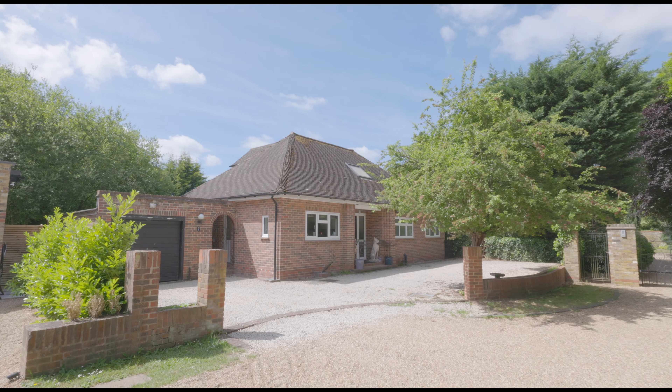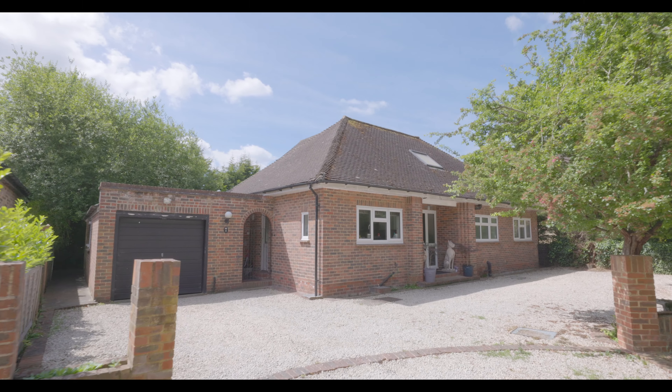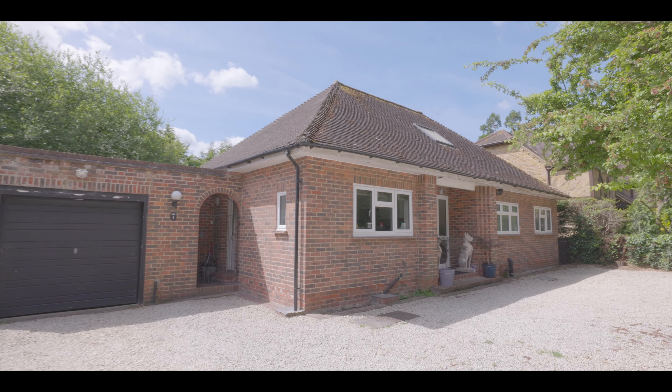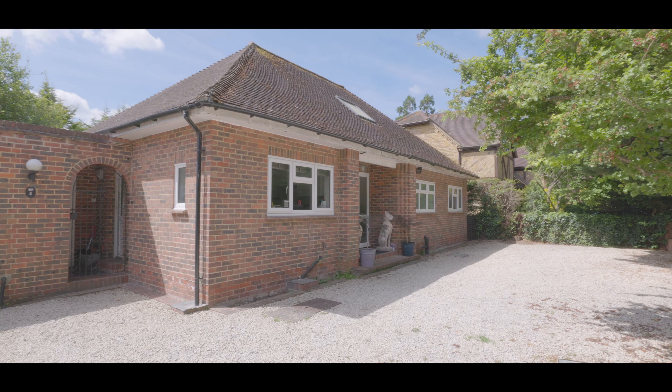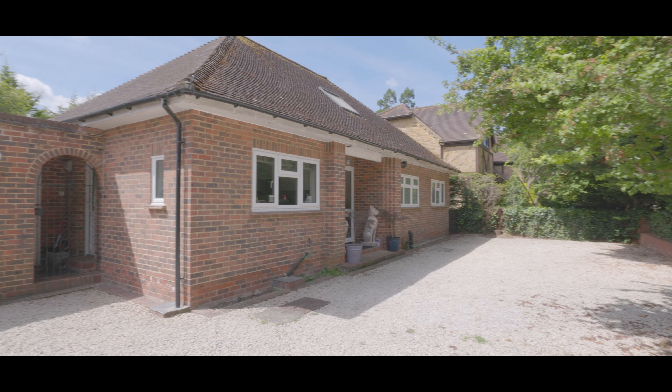Welcome to The Drive in Datchet and this beautifully presented 4 bedroom detached bungalow, situated just a short walk from Datchet Village Centre, with excellent amenities, local schools and travel links including the train station servicing the line to Paddington, nestled at the end of a quiet cul-de-sac just off of the highly sought after Montagu Road.